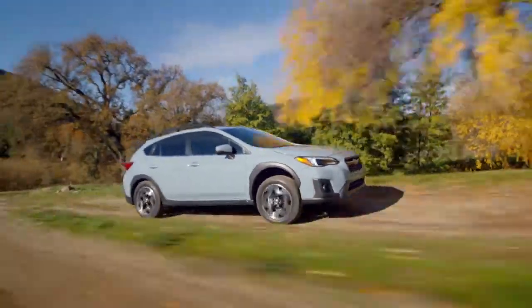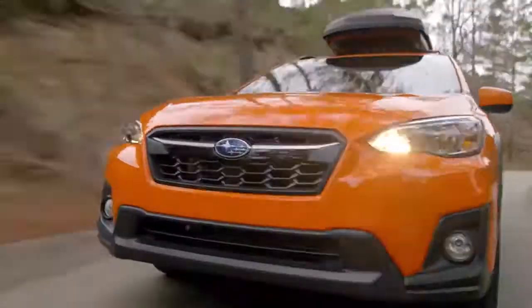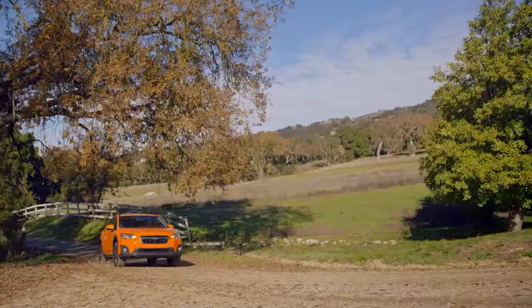The Crosstrek has it all. Discover why the Crosstrek is so easy to love — visit our dealership today.